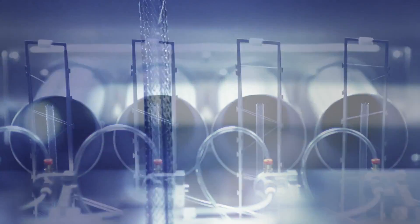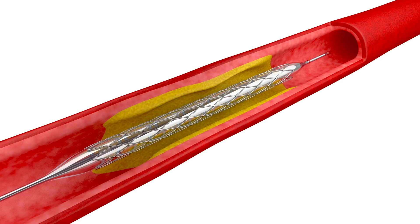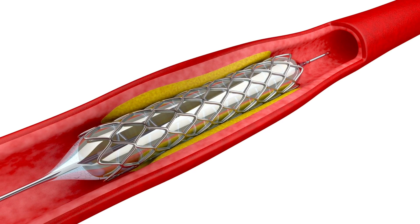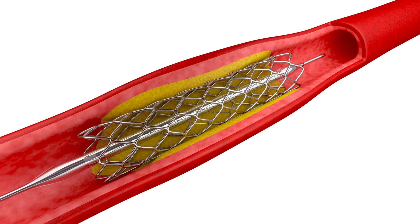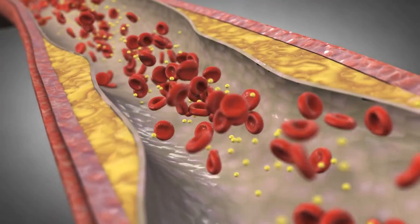A stent is a tubular mesh that's placed within an artery to open up the artery. The application of stents is primarily as an adjunct following angioplasty, which is a balloon type of expansion procedure to widen a narrowed artery or vein.